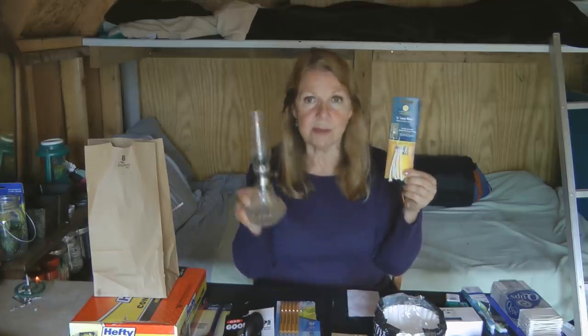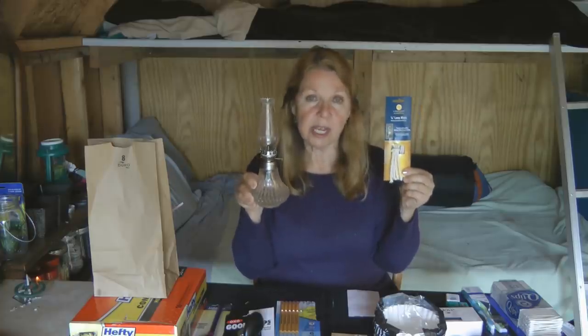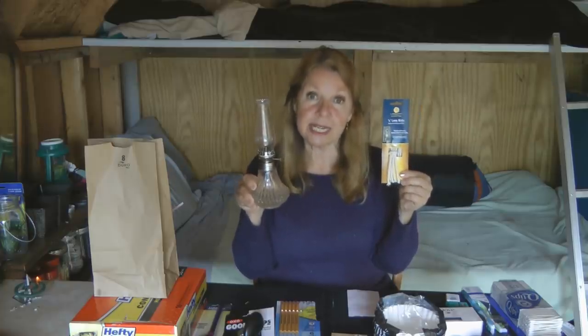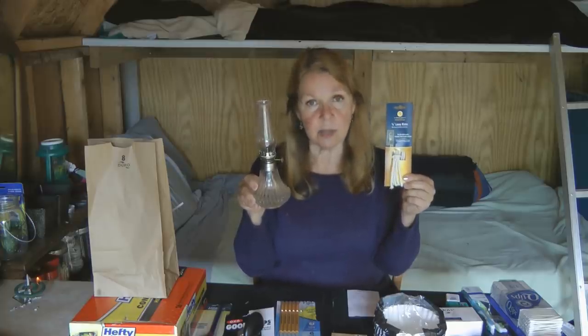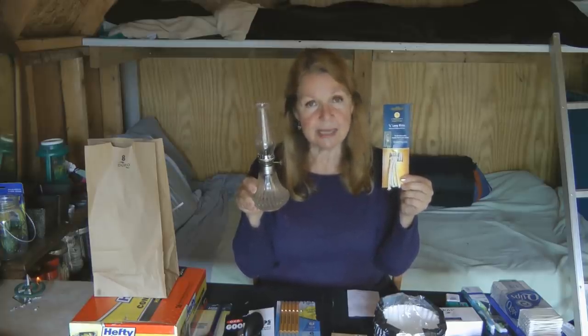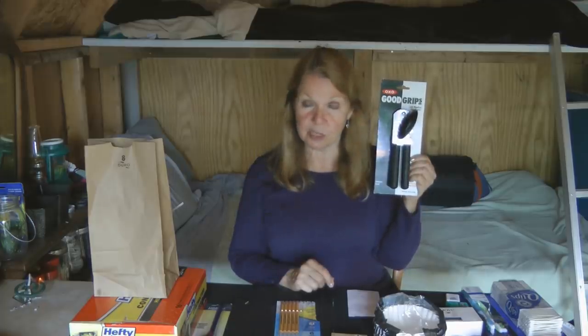If you use oil lamps, make sure you have extra wicks. These little string wicks fit my small lantern, so I got some extra ones to keep at granny camp. If you have larger oil lamps that take flat wicks, make sure you have those too, and keep plenty of extra fuel on hand.